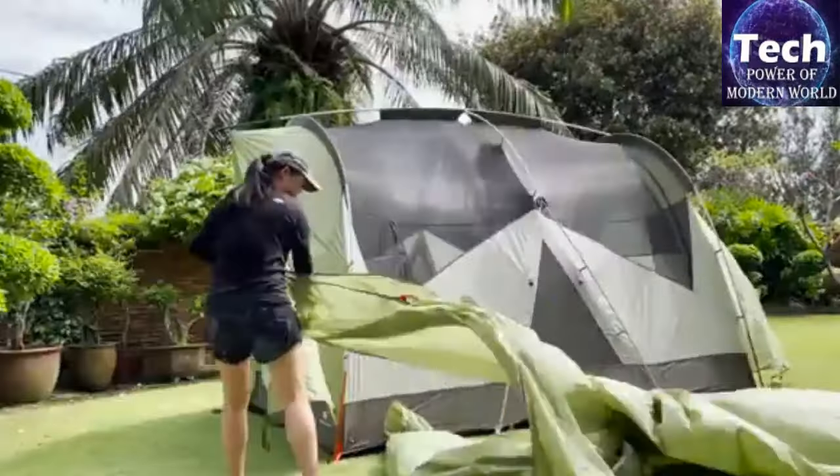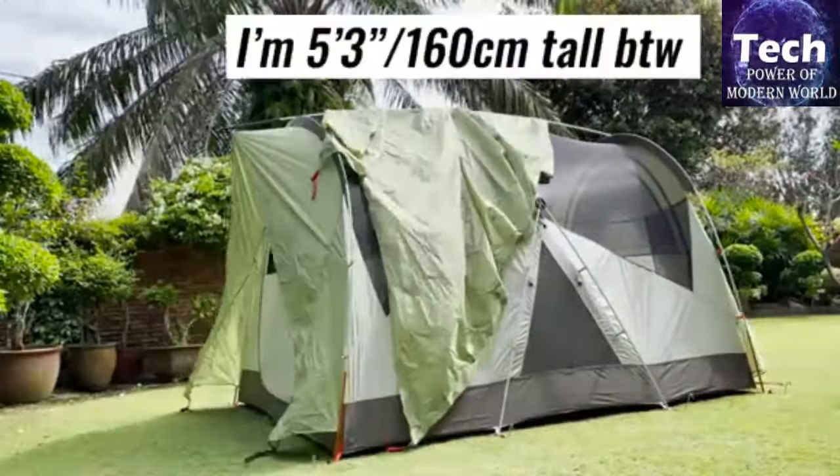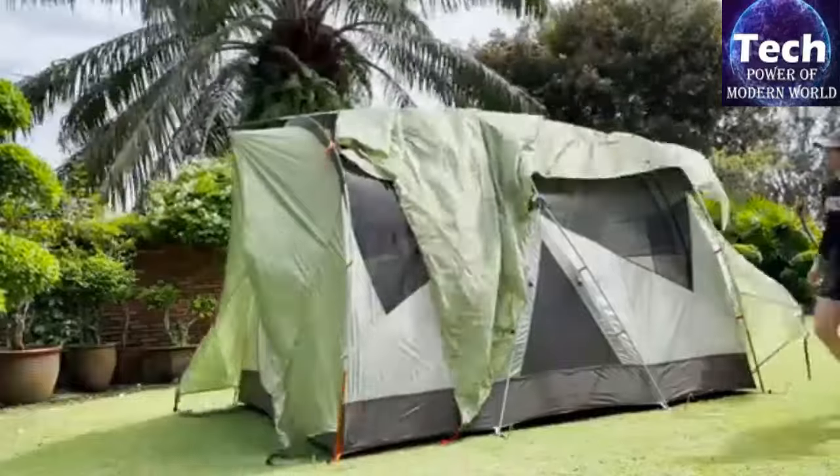Taken together, the Wonderland X is the epitome of glamping and leaves little to be desired for avid car campers.